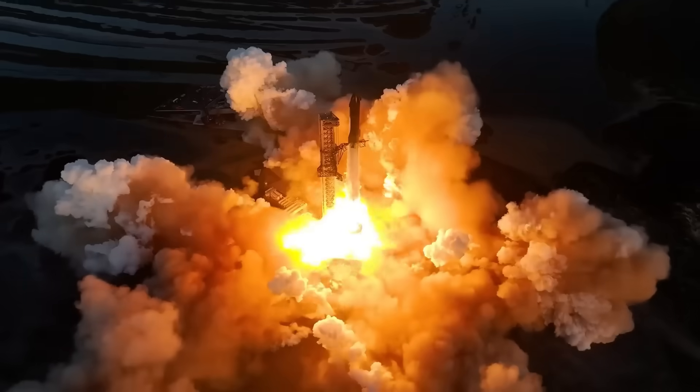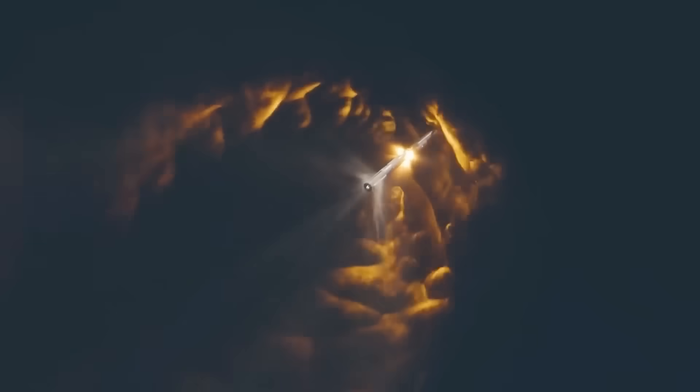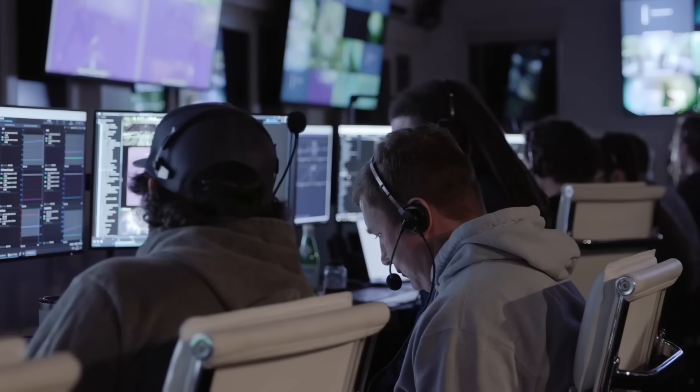If it fails, the company will still gather critical data to refine the design for future attempts. With only days left before launch, all eyes will be on Booster 16 as it attempts to execute one of the most complex and potentially rewarding maneuvers in SpaceX's history.